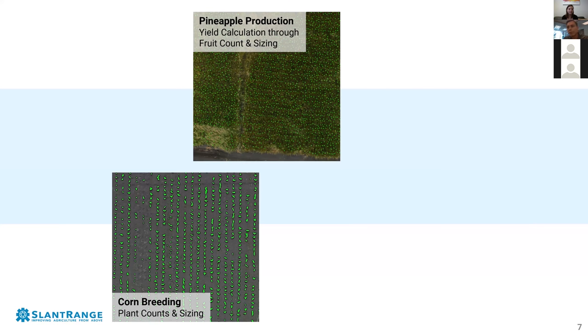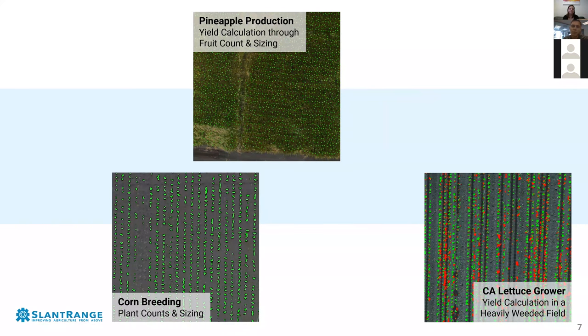A Latin American partner came to us wanting to count individual pineapple fruit in a field and measure their size — combining fruit count and size to estimate yield. Counting corn plants and pineapple plants are actually not that dissimilar from a technology point of view, so we adapted the algorithms to solve that problem. Similarly, in Central California, lettuce growers found value in counting and sizing individual lettuce heads for yield estimates. In one case, a grower with an extensive weed problem used this information to determine it wasn't worth paying a harvesting team to harvest the field.